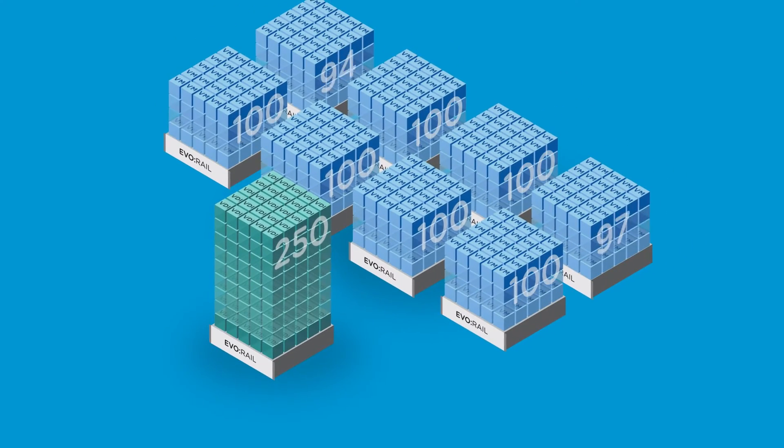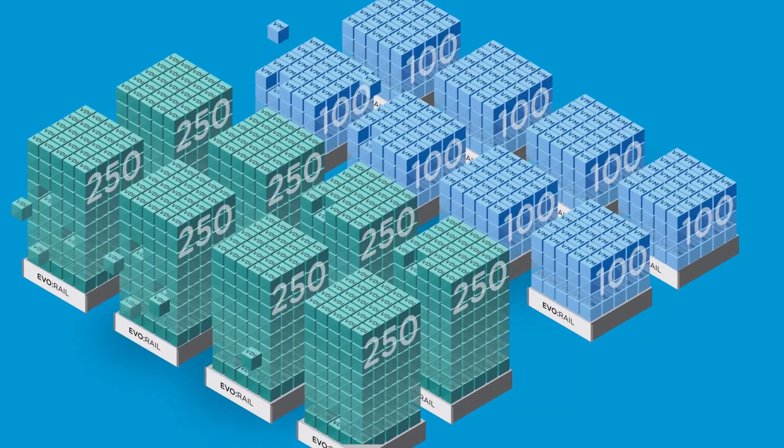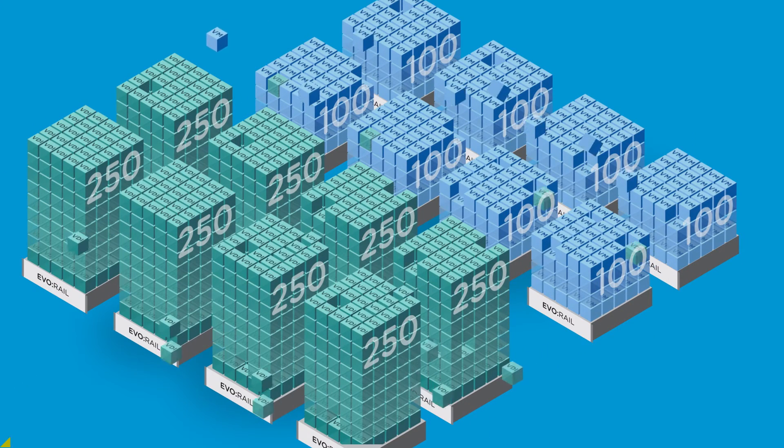Combine eight appliances and scale up to 800 virtual machines, or 2,000 virtual desktops, in a single cluster, all serviced by a single virtual SAN data store.